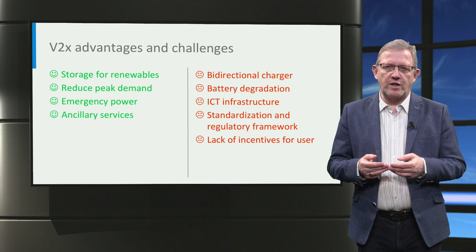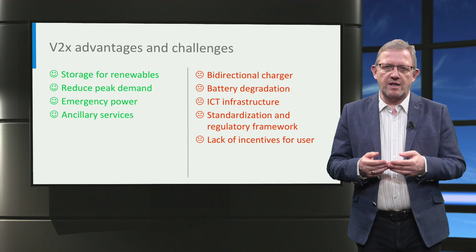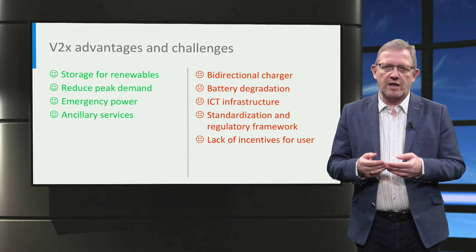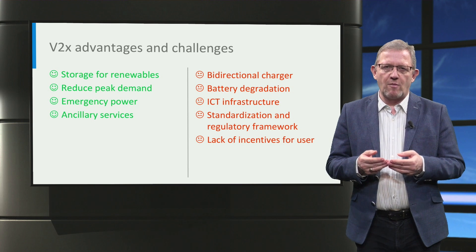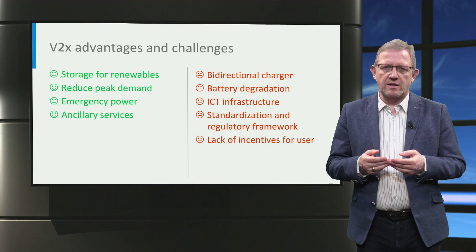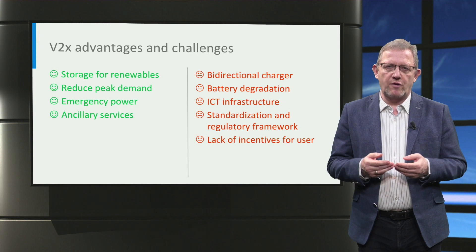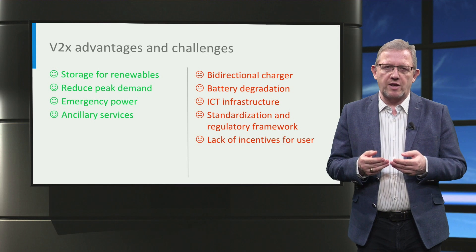At the same time, a number of main challenges for V2X are identified as well. First, V2X needs bidirectional chargers, which are bigger and more expensive than unidirectional chargers. Secondly, the lifetime of the battery inside of the electric vehicle is partially reduced, since bidirectional charging demands more charging cycles, causing additional degradation. Further, the ICT infrastructure, the required standardization and regulatory framework, and financial incentives, which are essential for the implementation of V2X, are still under development.